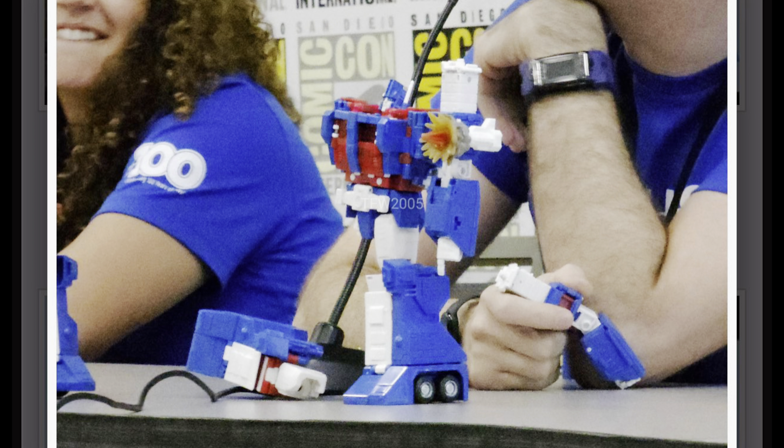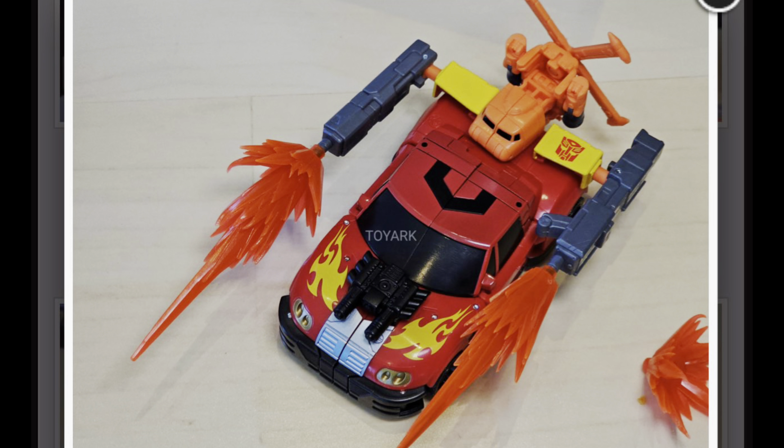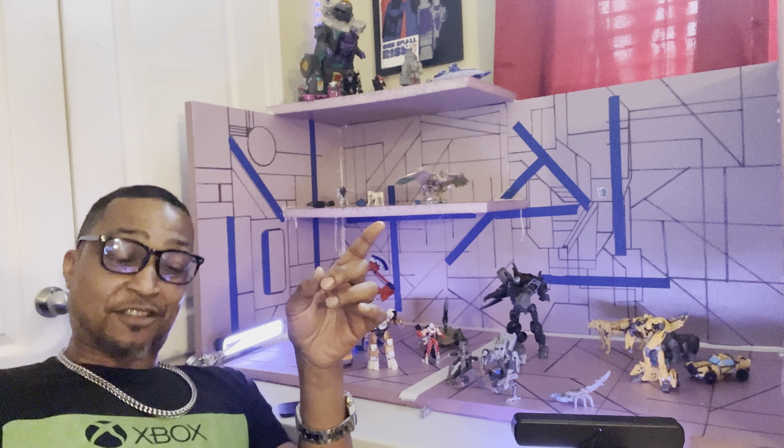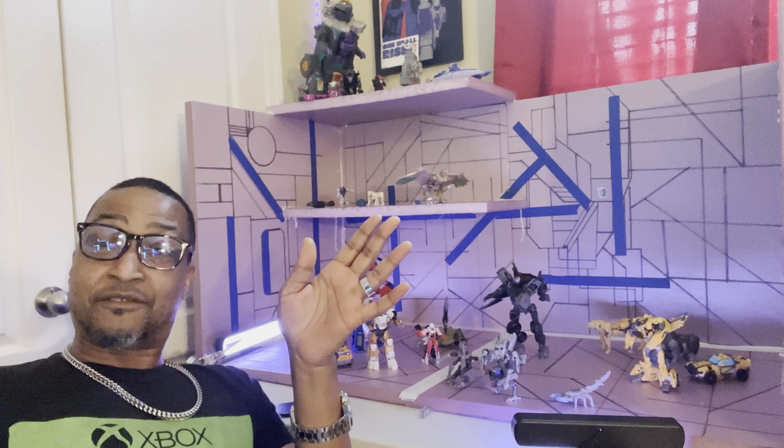We also got New Hotshot today. This time he comes with his Minicon Jolt, so now Minicons are a part of Transformers Legacy. We got images from the SDCC 2023 Hasbro Generations toy panel — that's where all of these are coming from, courtesy of TFW2005.